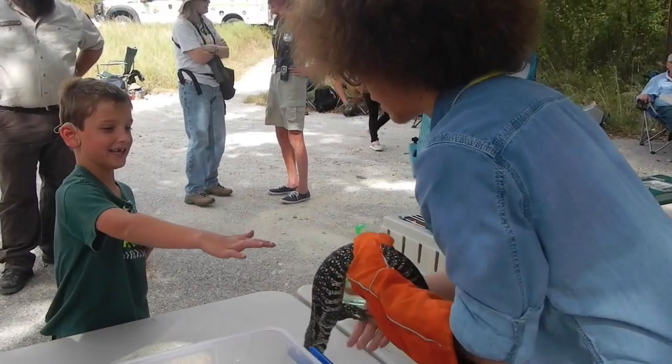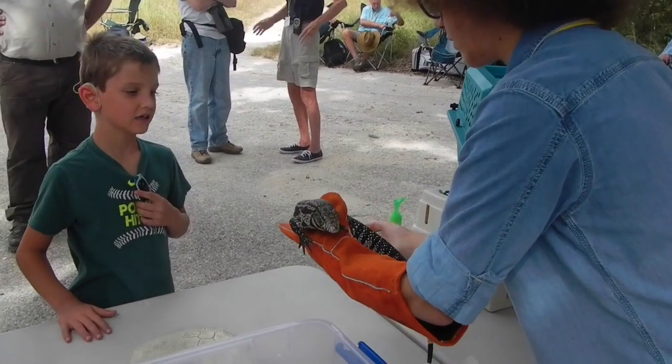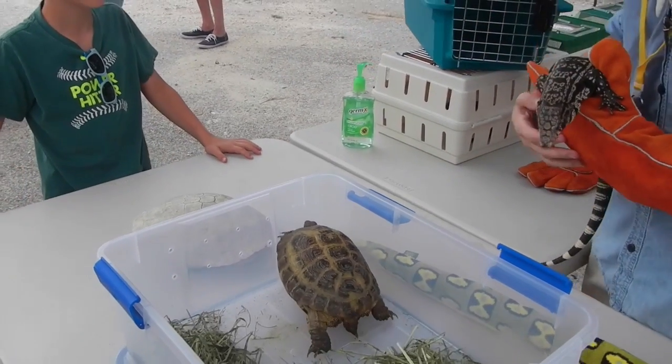They have very small scales, so they're almost — they're not as smooth as a snake. Definitely not as smooth as a snake, but for lizards they're pretty soft. Why's that turtle trying to get out? It's been doing that all day — that's just kind of his thing.